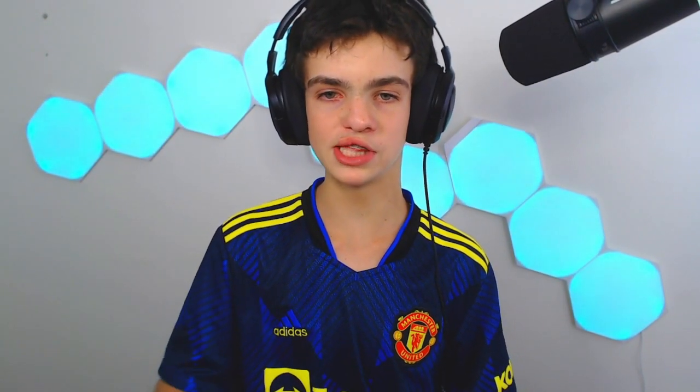Moving on to Carlton — they've got some of the most famous promotional guernseys in history. Starting in 1997, they wore a light blue Carlton guernsey. They brought this back in the early 2010s and a lot of people, including myself, really liked this as an away or clash guernsey. Unfortunately they only wore it for one year in 1997, but it's rare for a promotional guernsey to actually be liked and I did like this one.